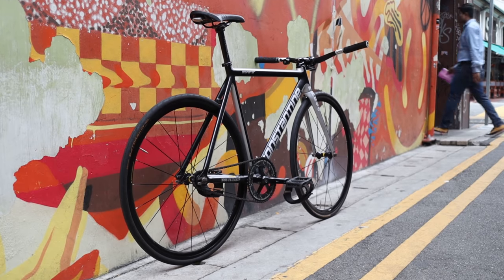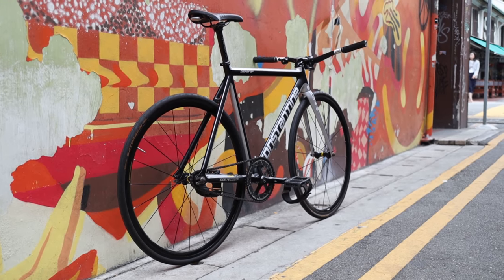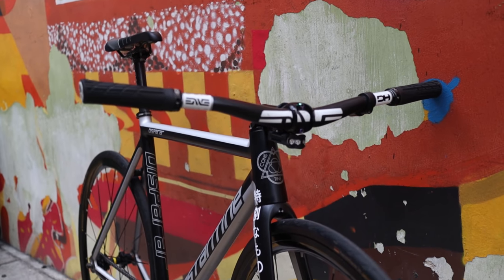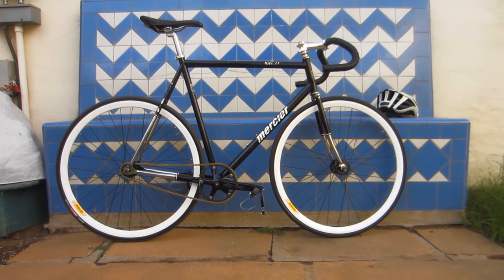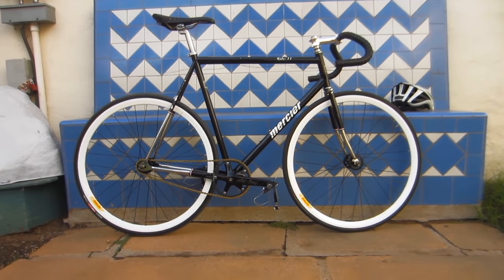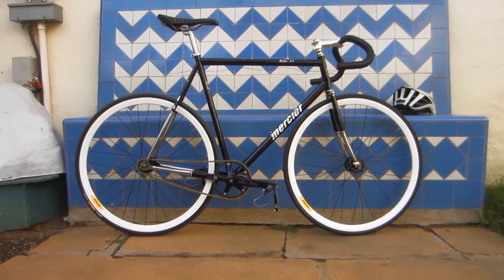At $300, the frame will be slightly nicer to look at and we start getting into the territory of entry level track frame sets. We'll be able to find some aluminum frames, but the real value for the money here is with steel frames made out of double butted chromoly, which is another step up from basic chromoly, resulting in a lighter weight and a livelier ride quality.